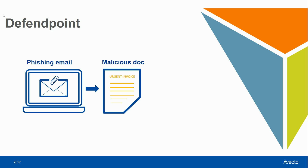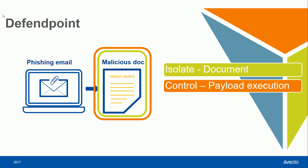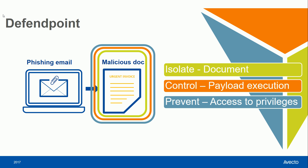Zero-day threats present a significant risk to organizations as often they feel like they can't be stopped. However, DefendPoint offers several proactive defenses. We can isolate the content from email attachments with our content isolation module, use our application control to prevent payloads from being executed from these documents, and prevent access to administrator rights and privileges, which present a significant risk to organizations.